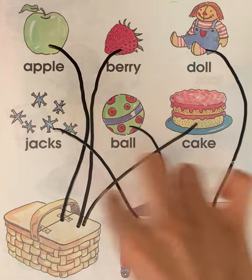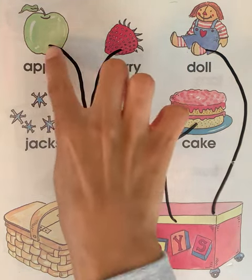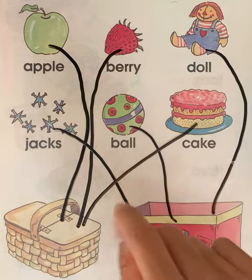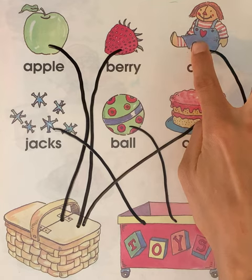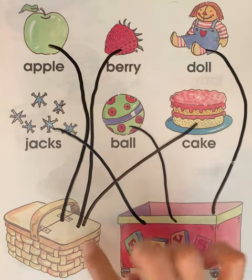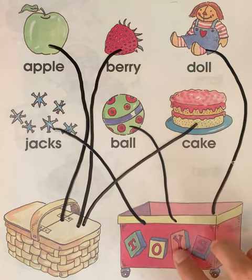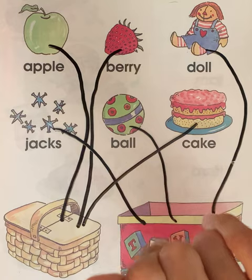Let's go over the different pictures and where we put them. In the food basket we have an apple, a berry, and a cake. And in the toy box we have a doll, a ball, and jacks. Thank you for helping me with drawing the lines from the foods to the food basket and from the toys to the toy box. Please make sure to like this video and subscribe to the channel. Thank you. Bye.